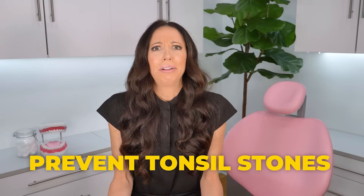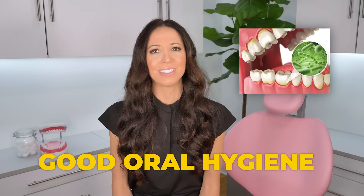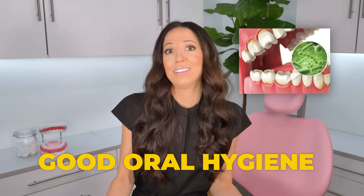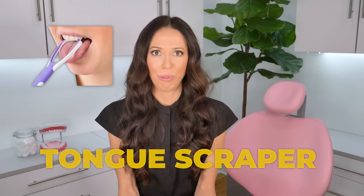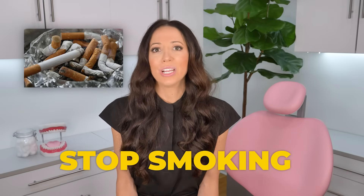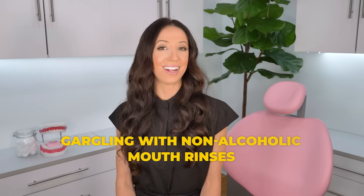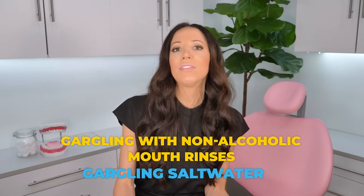Let's talk about ways to prevent tonsil stones from coming back. Number one, practice good oral hygiene. The less bacteria you have inside of your mouth, the lower the chances of getting a tonsil stone. Two, use a tongue scraper — again, less bacteria in your mouth. Three, stop smoking. Tobacco use can alter the tissues inside of your mouth and raise your risk for tonsil stones. Four, gargling with non-alcoholic mouthwash and gargling with warm salt water. Just like the gargling can get rid of tonsil stones, they can also help prevent them.